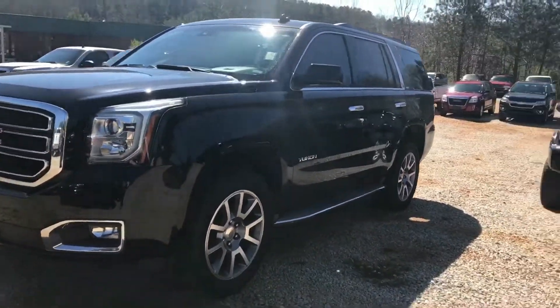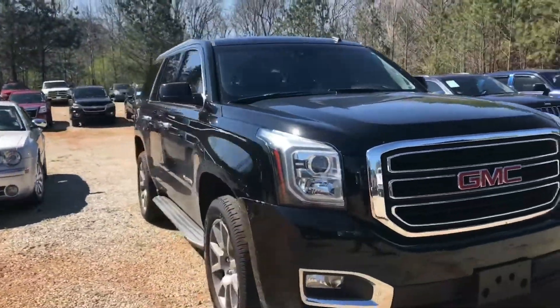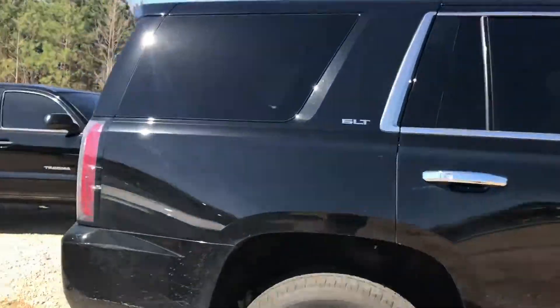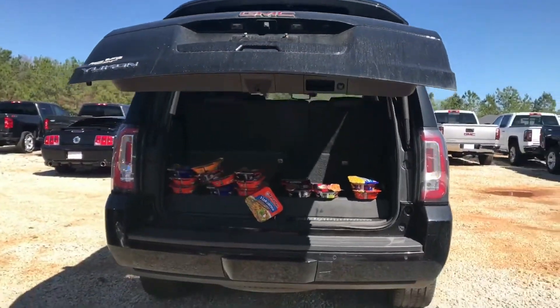2015 Yukon SLT. GMC is pretty much a version of the Tahoe. Black on black. This is not the Suburban that I mentioned to you — it looks like the Suburban is not here. Pretty much I'm going to present you with this option.